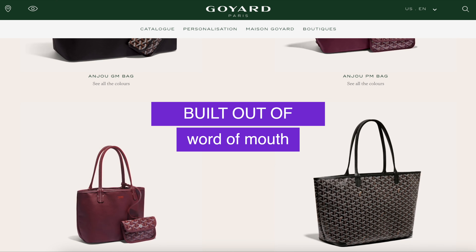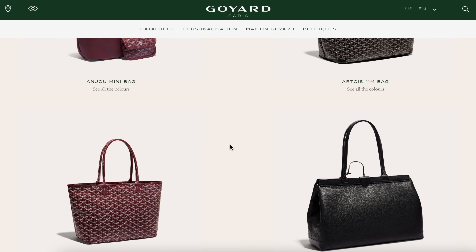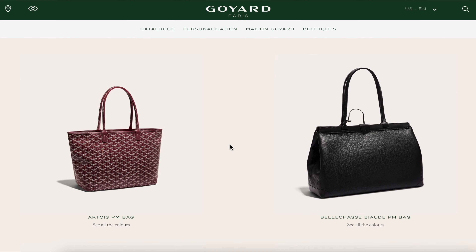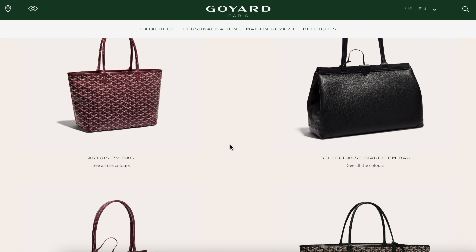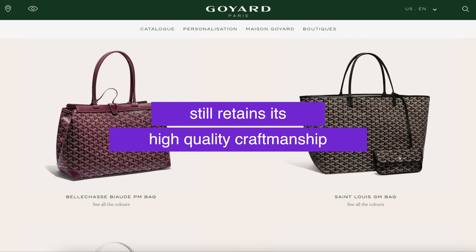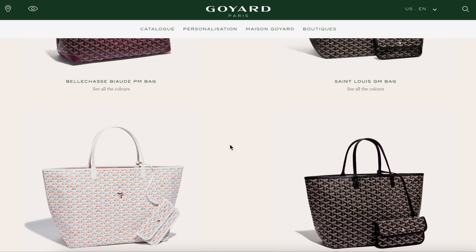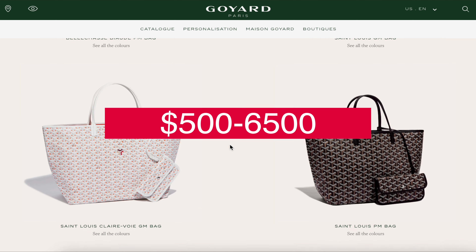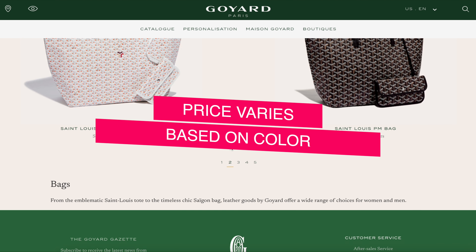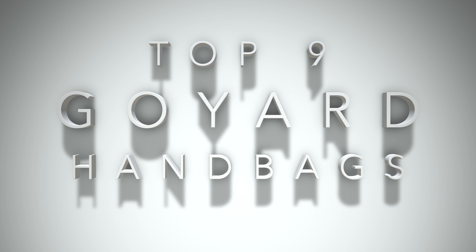What's interesting about Goyard is that it's built out of word of mouth and referral — there's really no advertising for the brand. I love how it's a little bit different from the typical Chanel, Hermès, and Louis Vuitton. It's something a little more understated. It is an internationally recognized brand and still manages to retain high quality craftsmanship, beauty, and exclusivity. On average, the bags cost around $500 for smaller styles up to $6,000 for larger bags.